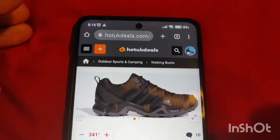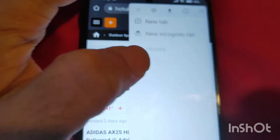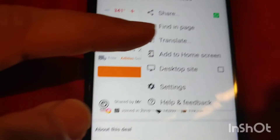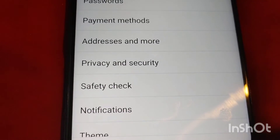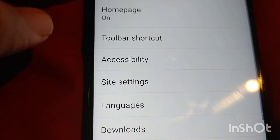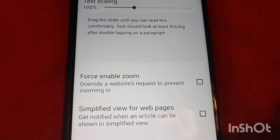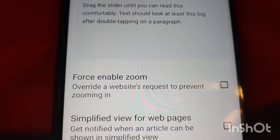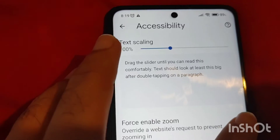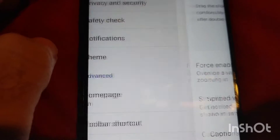So how do you overcome that? Go into the settings of the Chrome browser — the three dots at the top right corner — then go into Settings. Once you're in Settings, look for Accessibility, which is a little further below. In the Accessibility settings, enable Force Enable Zoom by ticking that option.